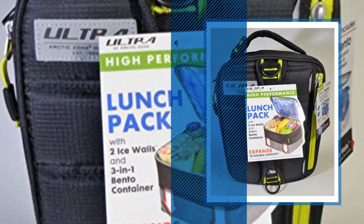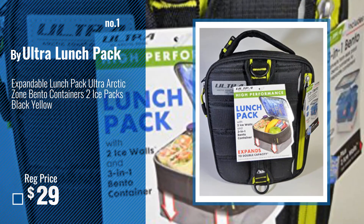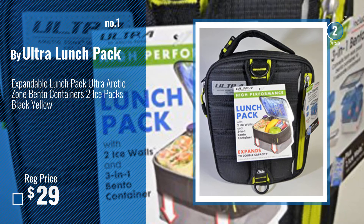Number 1, Most Popular, by Ultra Lunch Pack. Watch this video, choose your favorite.